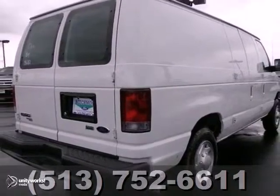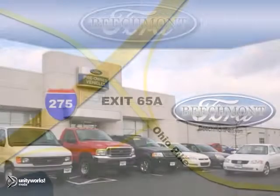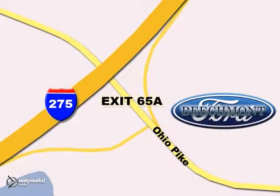Stop on in today. Beachmont Ford — we're a friend in the community. Stop in today. We're easy to find off I-275 and exit 65A Beachmont Avenue.